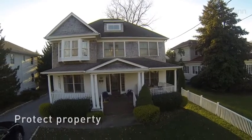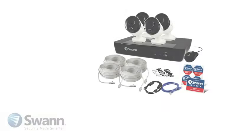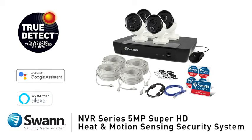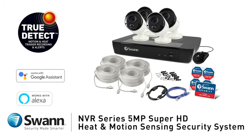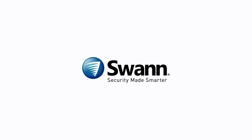Safeguard loved ones, protect property, see if a package has been delivered and make sure your pets and loved ones are all okay. Swann's cutting-edge 5-megapixel Super HD Security System — state of the art security for everyday people. That's 2.4 times the resolution of 1080p HD. It's from Swann, the world's number one name in security made smarter.